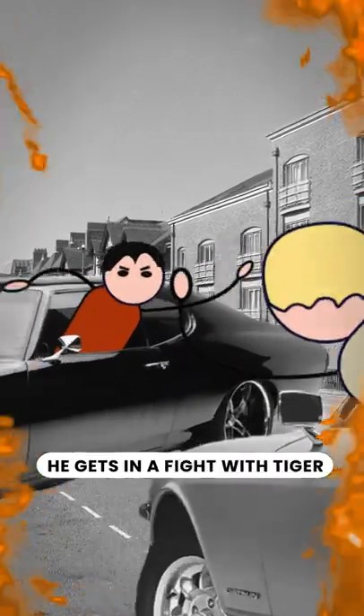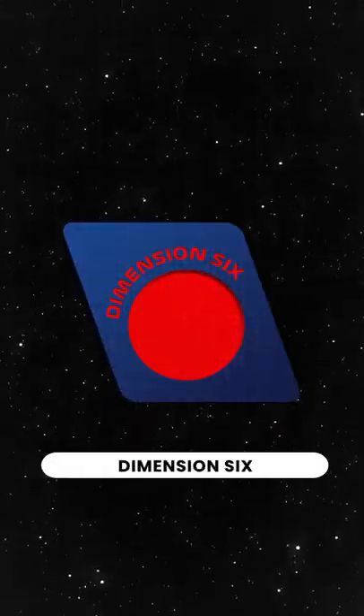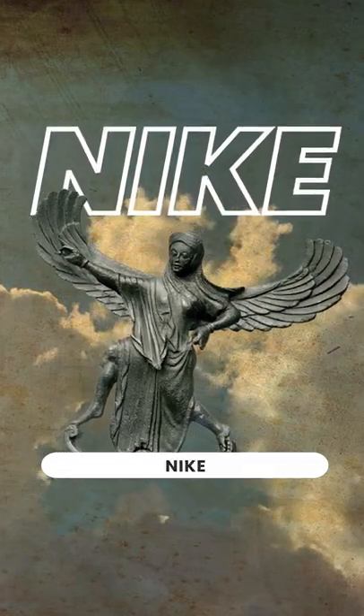But in 1971, he gets in a fight with Tiger about selling his waffle iron running shoes, so he breaks off to start his own shoe company. He calls it Dimension 6. Luckily, his first employee dreams of the Greek goddess of victory, and they quickly rename the company after her — Nike.